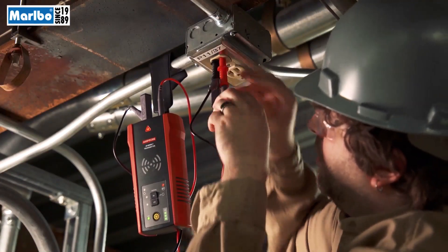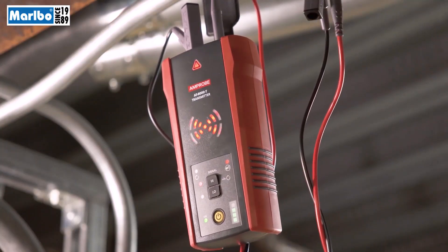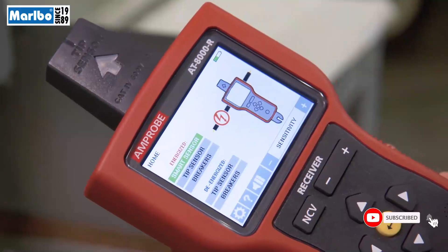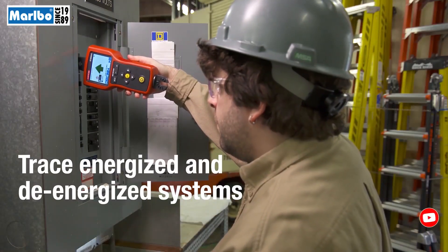The AT8000's intuitive transmitter automatically senses whether the system is energized or de-energized. Once connected to a circuit, the transmitter generates a signal at an optimal frequency for precise tracing.